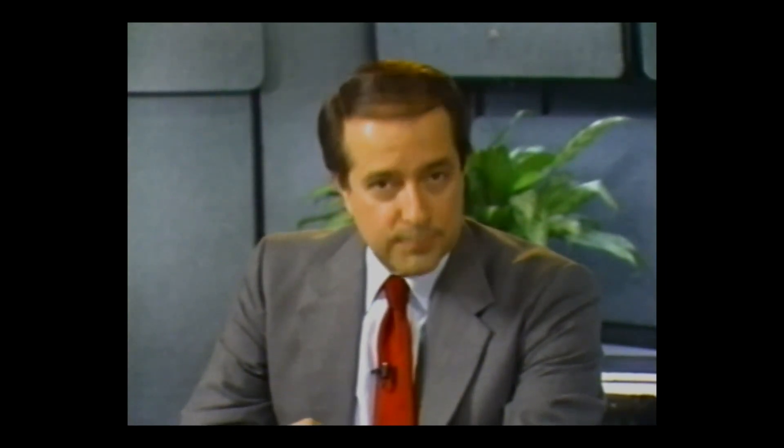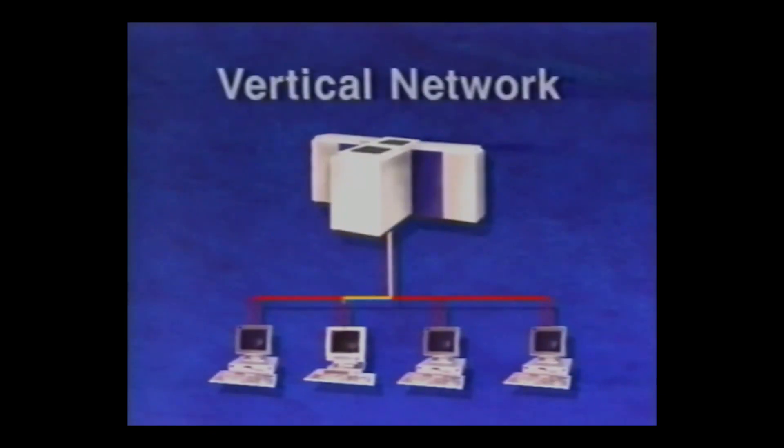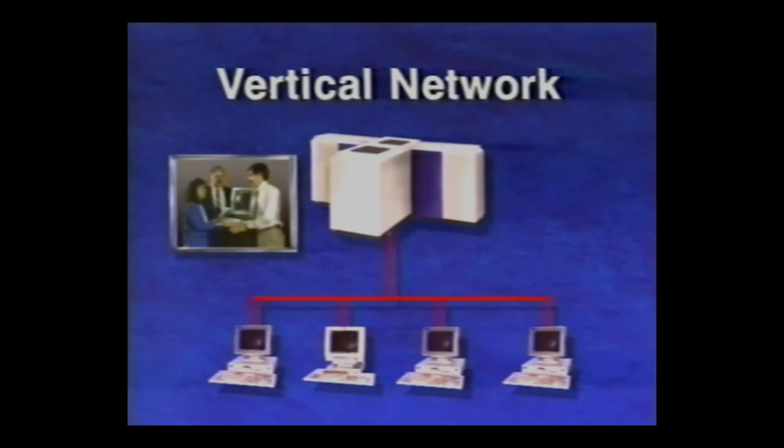VM Distributed Systems is a networking strategy. With VMIS networking software now available, you can have the benefits of distributed processing today. Our networking strategy is best understood by contrasting it with other network configurations. Let's start by considering the traditional data center, which consists of one or more large processors at a central site serving a vertical network of terminals and desktop computers. This vertical network is managed by a staff of experts who control the flow of information to and from the central site, develop application programs, monitor and control network traffic, back up the system, and so on. Because the network is controlled by a single staff at a single site, it is consistent and manageable.